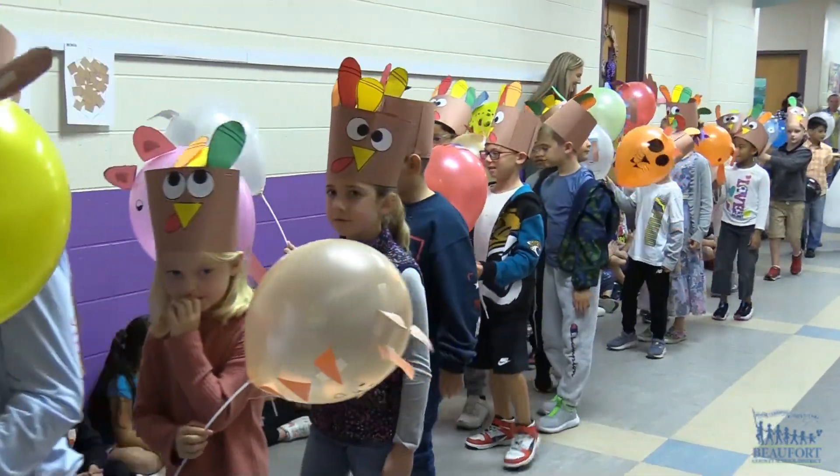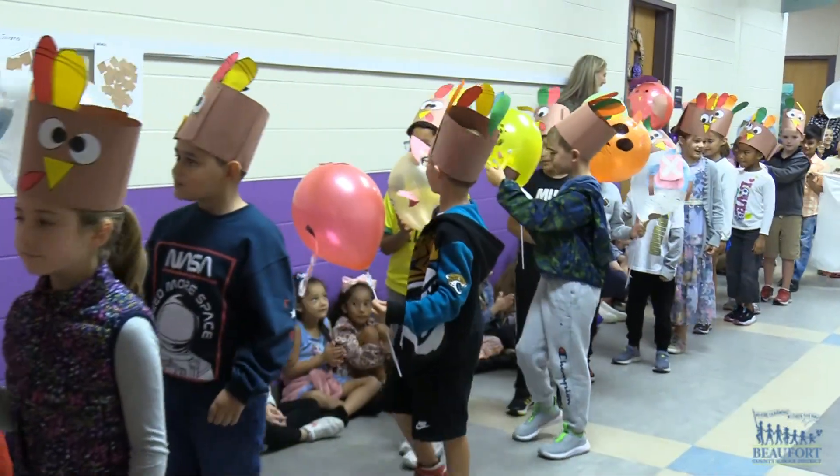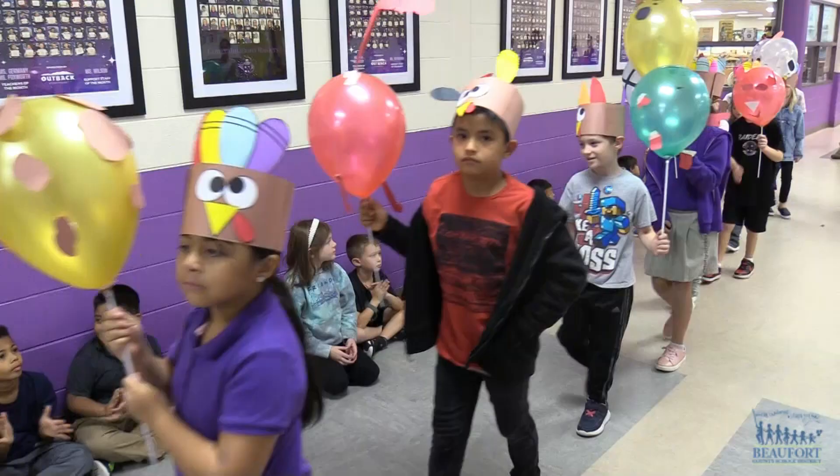Kids are designing their own balloons based on the book Balloons Over Broadway. They've planned it out, they've sketched it out, they've modeled it on another balloon, and they've put them together.